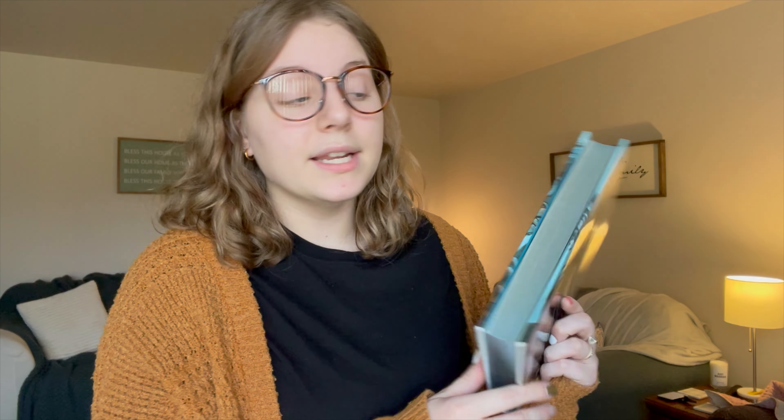Moving on to my March reads, I'm going to try to get through these as quickly as I can. Starting off with a very anticipated and very good read: 'A Fate Inked in Blood' by Danielle L. Jensen. I actually pre-ordered it from Amazon because it had sprayed edges and I did not want to miss out on the first edition.